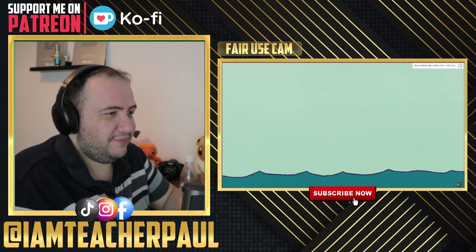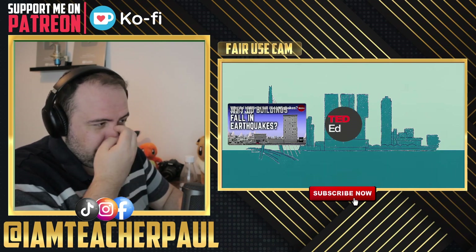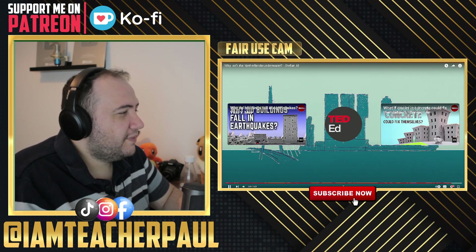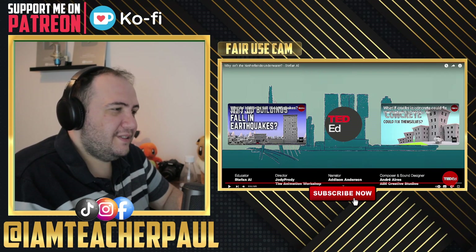As rising sea levels caused by climate change threaten low-lying cities across the world, the Netherlands offers an exceptional example of how to go with the flow. It's not only preservation — it has different features: solar panels, water purification, it's doing other things beyond just keeping you safe. That is engineering at its finest.